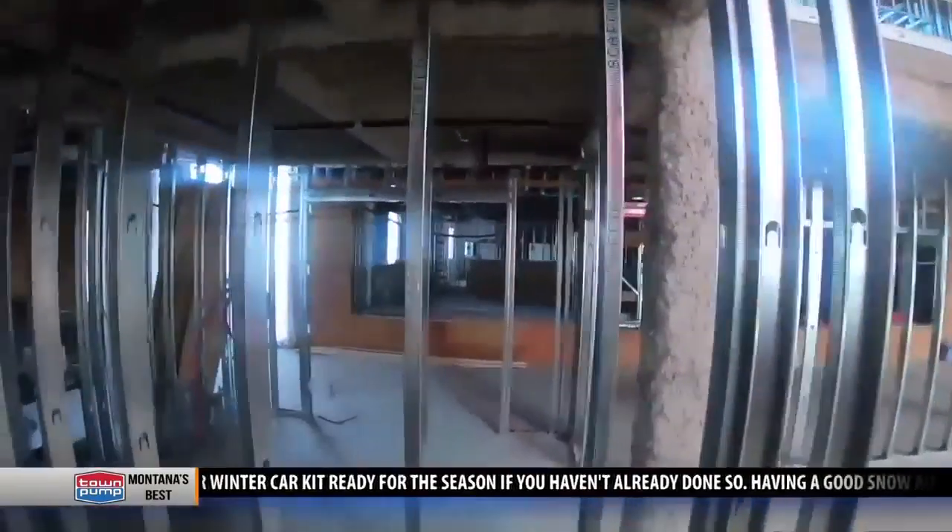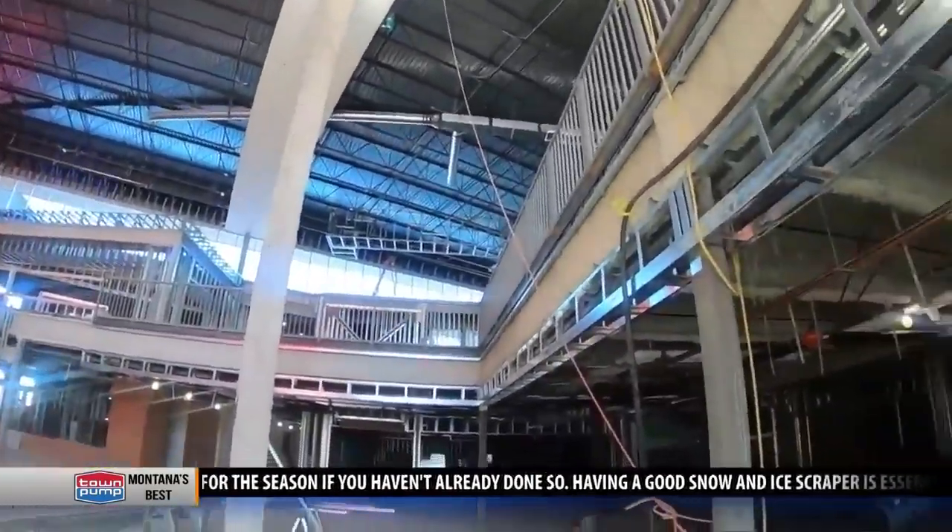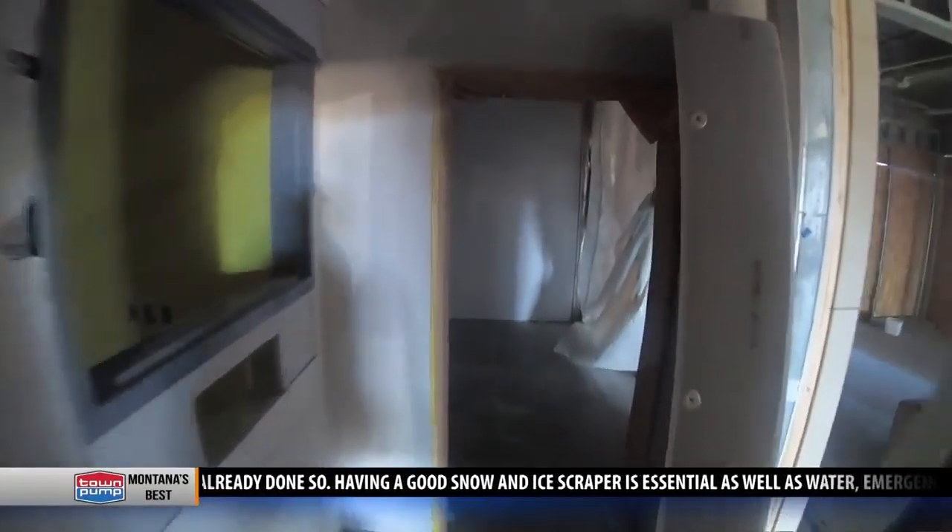Out of around 1,000 different tasks required to build a school this size, more than half are checked off the list — something Bozeman school leaders know students can learn a lot from.